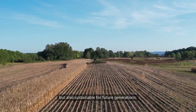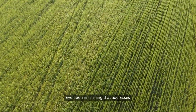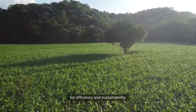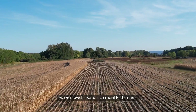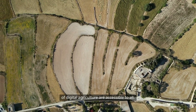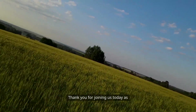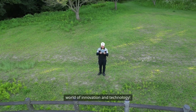In conclusion, digital agriculture is more than just a trend — it's a necessary evolution in farming that addresses the challenges of modern food production. From precision farming and data analytics to drones and IoT, these technologies offer unprecedented opportunities for efficiency and sustainability. While challenges remain, the potential benefits are immense. As we move forward, it's crucial for farmers, policy makers, and technology developers to work together to ensure that the advantages of digital agriculture are accessible to all. The future of farming is digital, and it's an exciting time to be part of this transformative journey. Thank you for joining us today. Stay tuned for more insights into the world of innovation and technology.